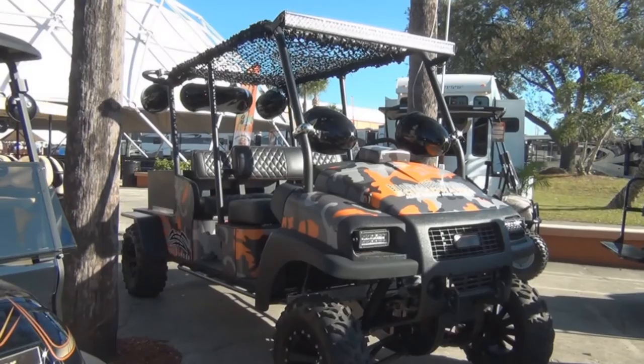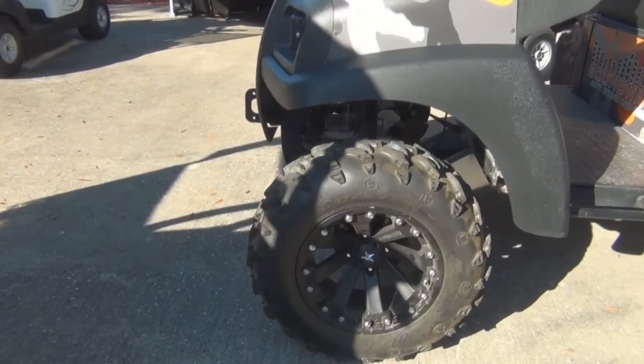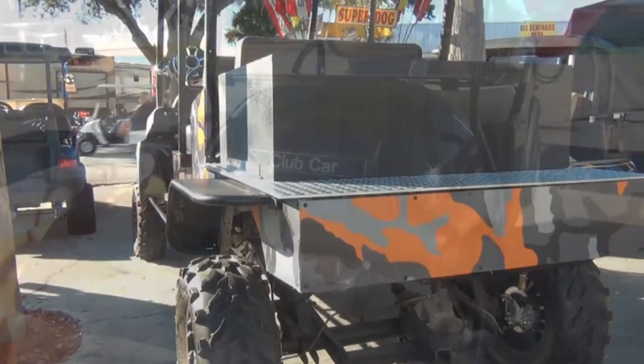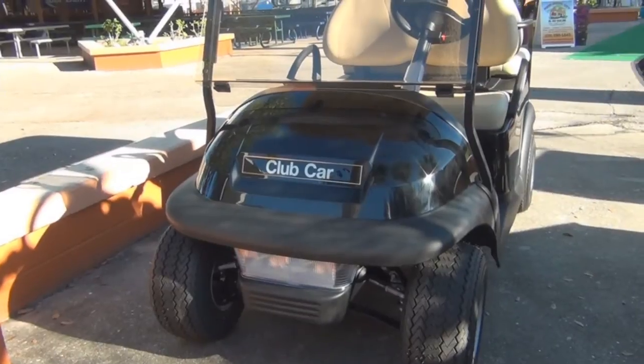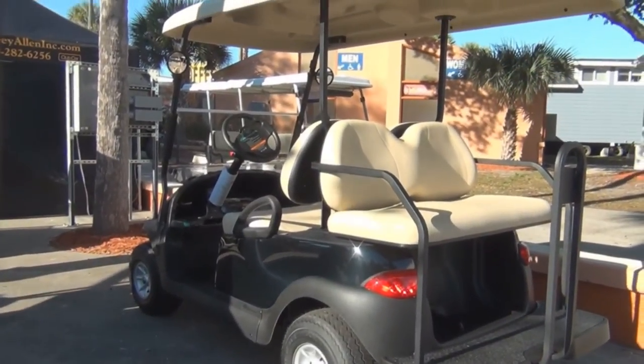Next up is the four-wheel fun toys — the custom golf carts. These things are sweet. This one had full air ride suspension, off-road tires, and speakers. If crazy is not your thing, then get a regular Club Car to take to the RV park and cruise around it. Gas or electric, these things are fun.